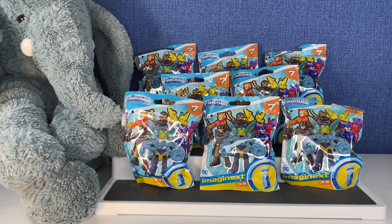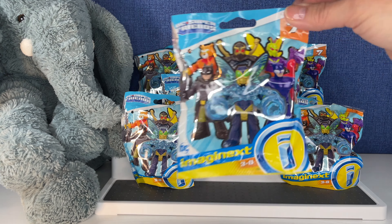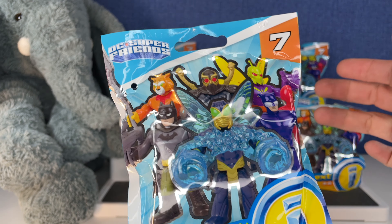Hi everybody, it's Gigi. Welcome to Gigi's Toys and Collectibles. Please give it up for my co-host Tootie. And today we're opening up these Imaginext Series 7 DC Super Friends.